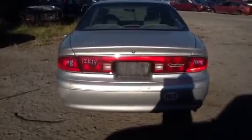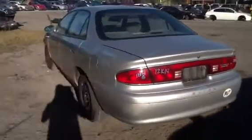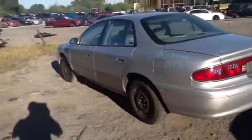If you have any questions, please give us a call to any of our salesmen. This is a 2002 Buick Century, stock number 12K14. Thank you.